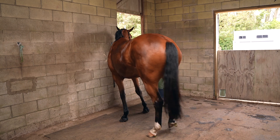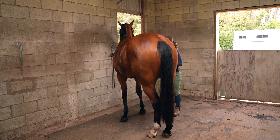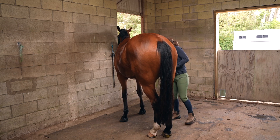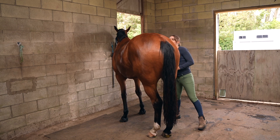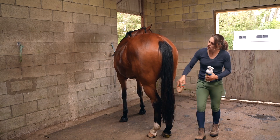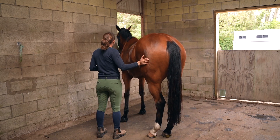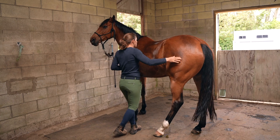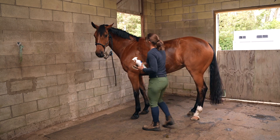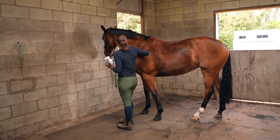Good girl — put it right down at the roots, and then once it's all brushed in she's done. You can also put it in the tail and mane. And you'll see when she dries up she gets the most amazing copper sheen on her.